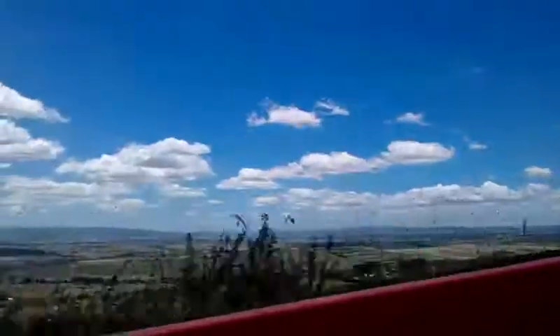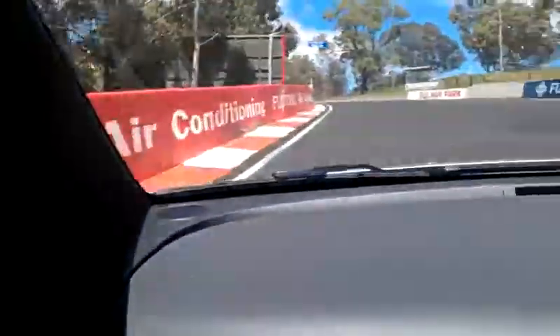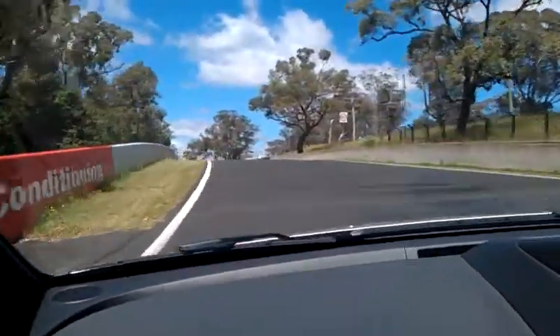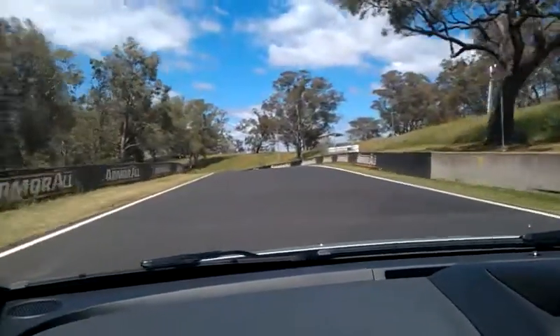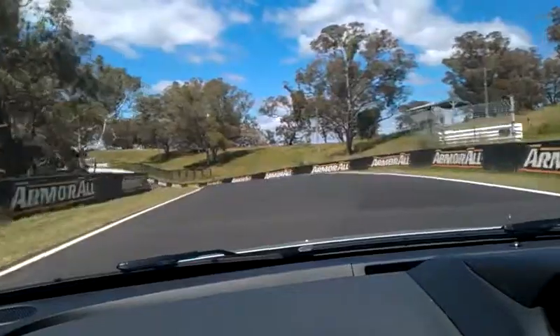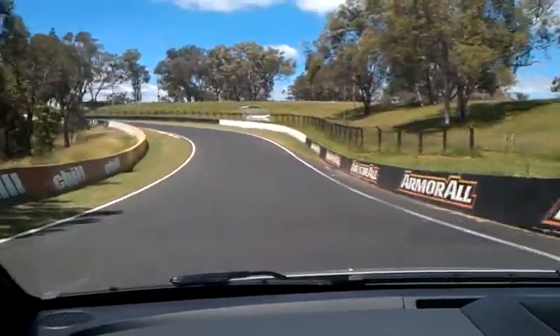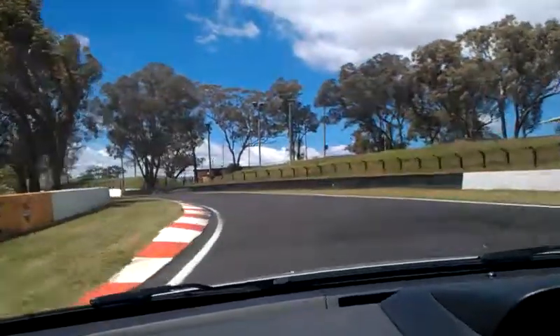Third gear all the way across the top of the mountain. Wow, look at this friggin' view! Flat out, flat out through here — third gear, 130 miles an hour through these corners. Unbelievable the speed that you get across the top of this mountain; you wouldn't think the road would take it.